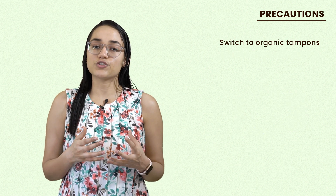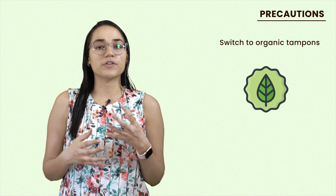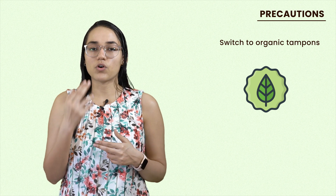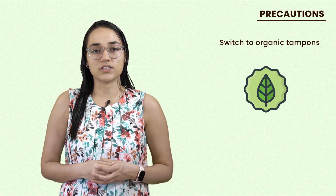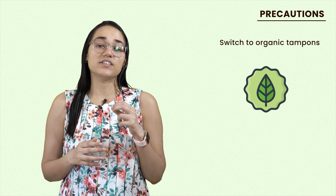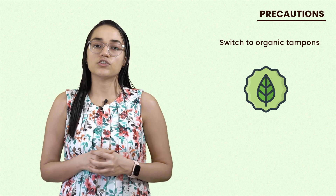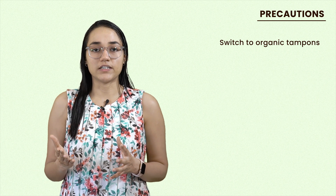Additionally, you can switch to organic tampons because these tampons come in very close contact with our bodies. We don't want any unwanted pesticides or chemicals to come in contact with our bodies, as these can actually disturb your hormone function. It's always a good idea to switch to organic tampons — they're not just good for your body, they're also environment friendly.